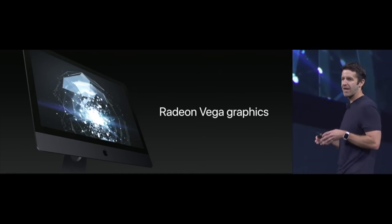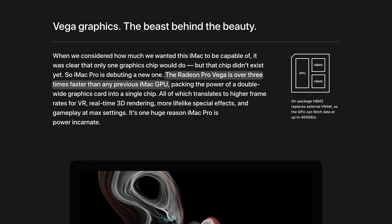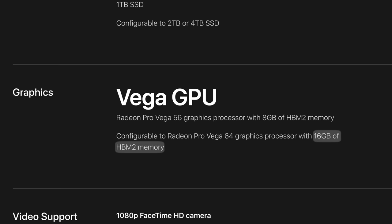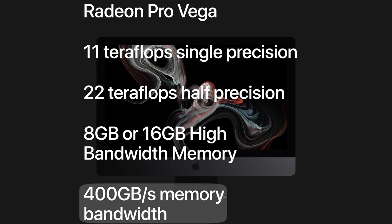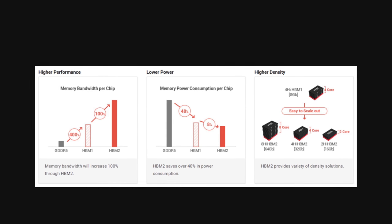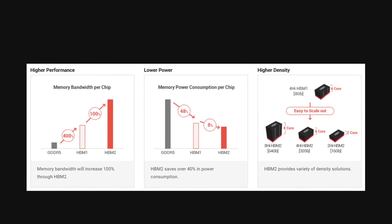The iMac Pro gets a top of the line Radeon Pro Vega GPU, which is over 3 times faster than any previous iMac GPU, with up to 11 teraflops of single precision performance and 16GB of HBM2 video memory that boasts 400GB per second transfer speeds. HBM2 is the latest tech in the video memory realm — it's still very expensive and only a select few AMD video cards have adopted it.